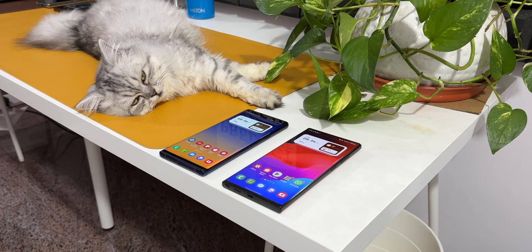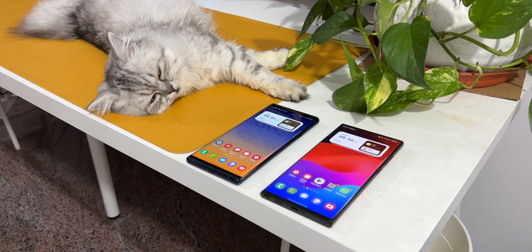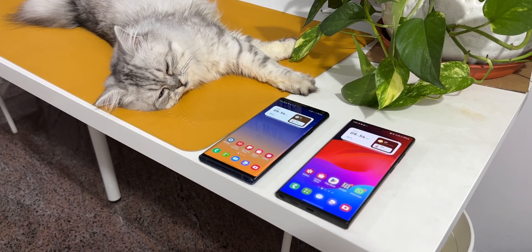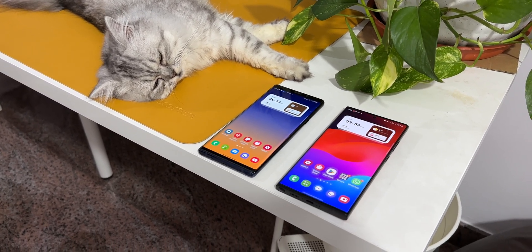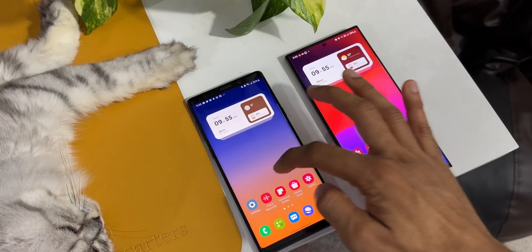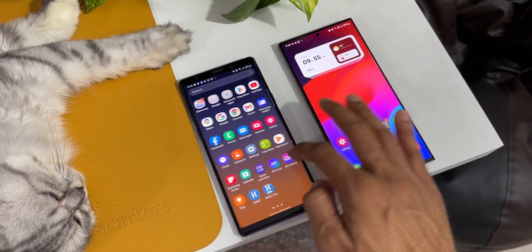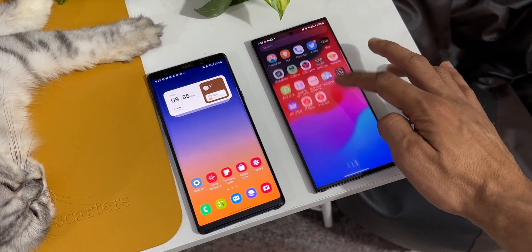We're going to check two things: a speed test to see whether there is any significant difference between these two devices, and whether the Samsung Galaxy phone slows down after a couple of years — whether it starts hanging or stuttering — and how good the animations are when comparing phones five generations apart.